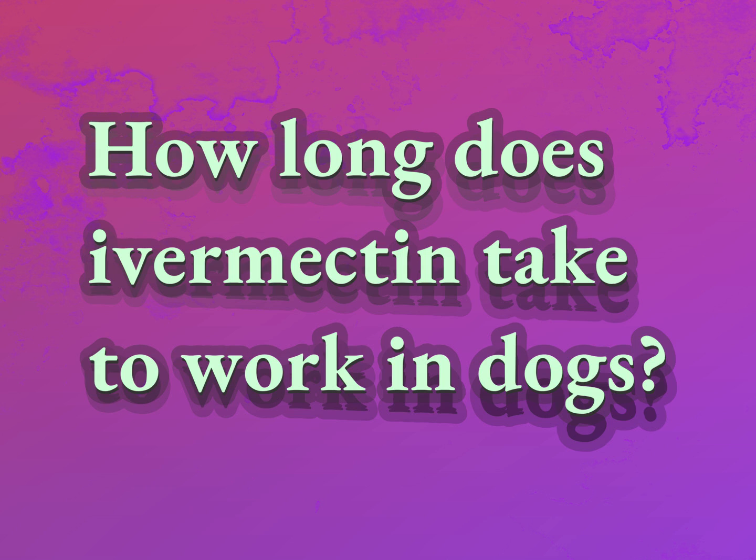How long does ivermectin take to work in dogs? Be competent, be skillful.